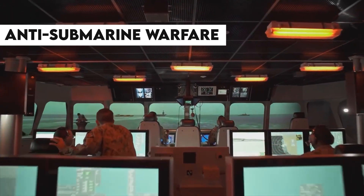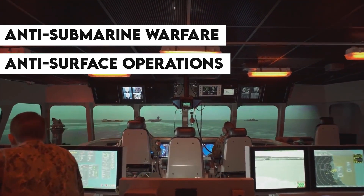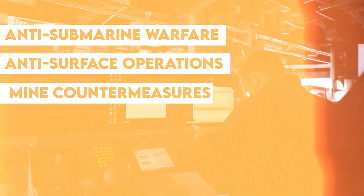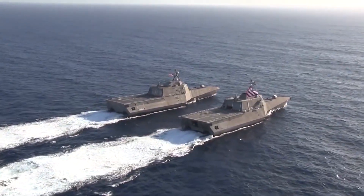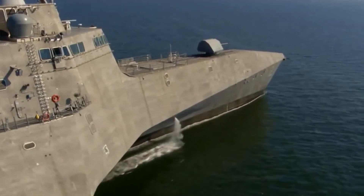including anti-submarine warfare, anti-surface operations, and mine countermeasures. The USS Independence has a crew of around 40 sailors. These sailors are highly trained and skilled, and they are responsible for operating the ship's complex systems and weapons.